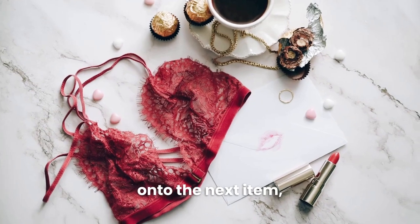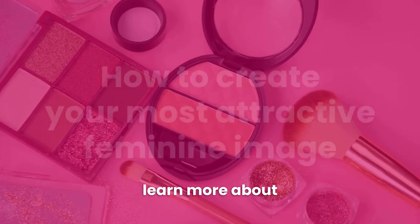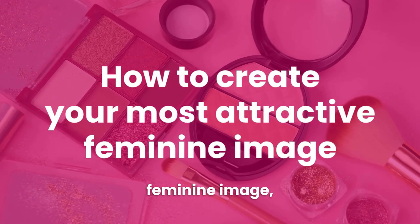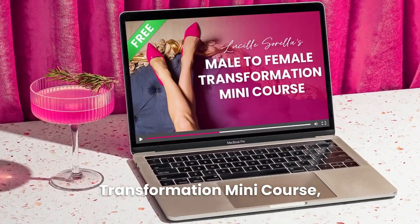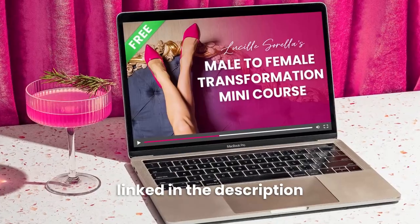Before I move on to the next item, if you want to learn more about how to create your most attractive feminine image, be sure to sign up for my free male-to-female transformation mini course, linked in the description and comments below.